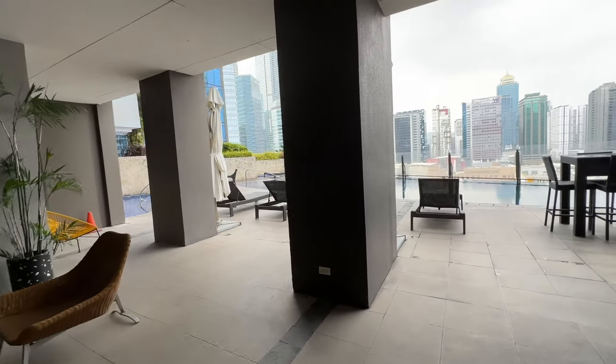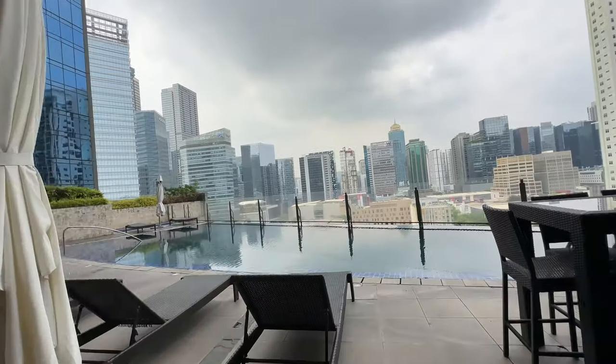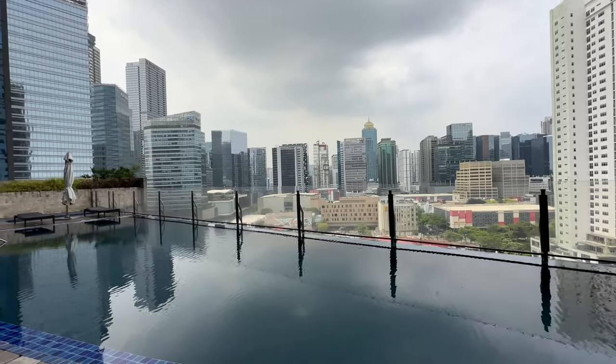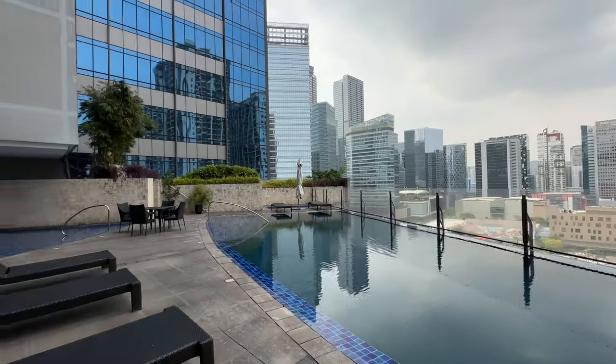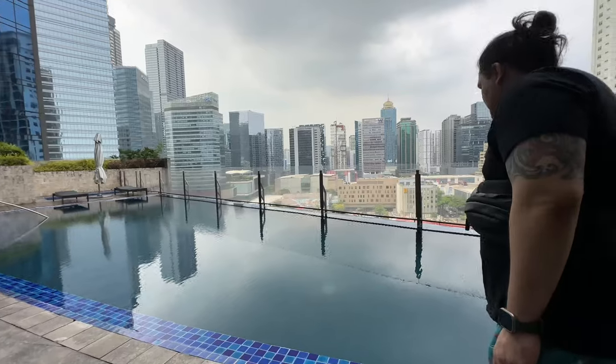After that, we went to the pool area. Sa pool area, okay siya for me kasi unobstructed view ang makikita nyo — makikita nyo yung mga buildings ng BGC, which is napakaganda tingnan, lalo na sa gabi. Kung magsiswimming ka dyan and may view ka, sobrang okay na okay.